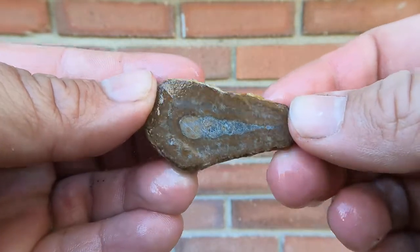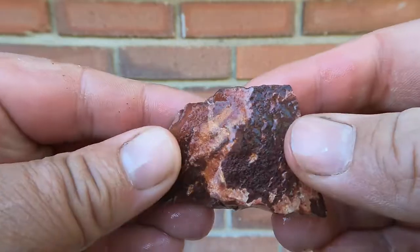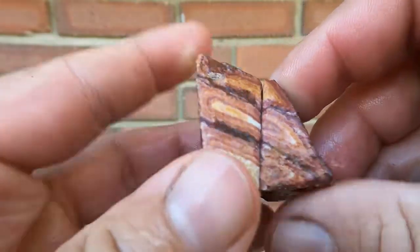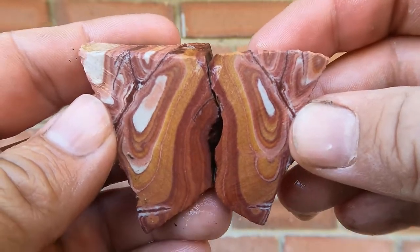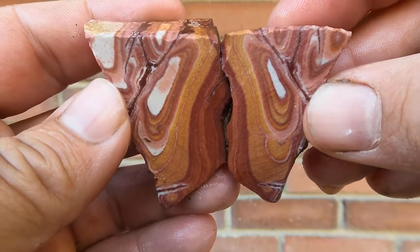Another one of those shell fossils cut open. Once again, one side broke — pretty nice. Decided to do another piece of Vernon Wonderstone. Looked nice on the outside. Oh, that looks very nice inside. Look at that — it's beautiful. Very nice.